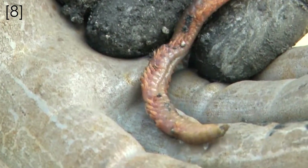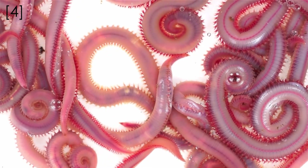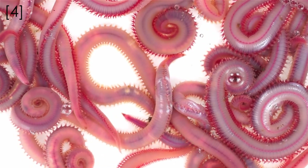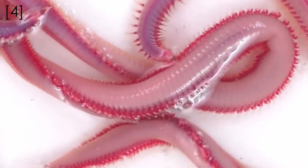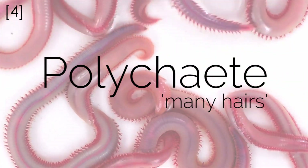Almost all polychaetes live in the ocean and, like other annelids, they have segmented bodies, but another cool characteristic is they have these paired bundles of bristles made of chitin that we call chaetae. In fact, these bristles are where polychaetes get their name from, because polychaetes in Latin means 'many hairs.'